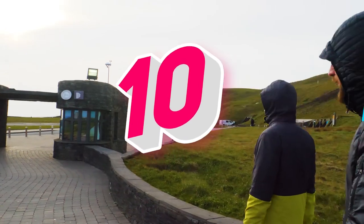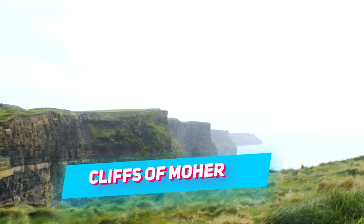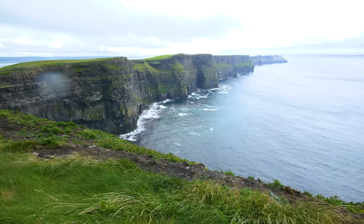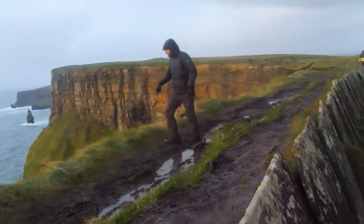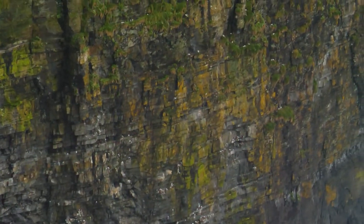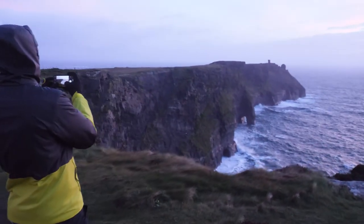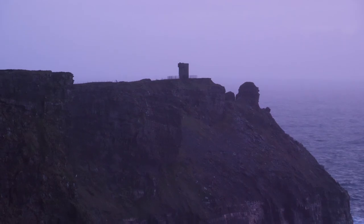Number 10 brings us to the Cliffs of Moher in County Clare. Rising up over 700 feet, these immense sea cliffs stretch out for around 9 miles and provide for some very harrowing hikes. You'll want to be careful up here since high winds and muddy ground can make getting across them a little tricky. Be sure to give yourself about 6 to 8 hours of daylight if you want to make it to the end and back before dark.